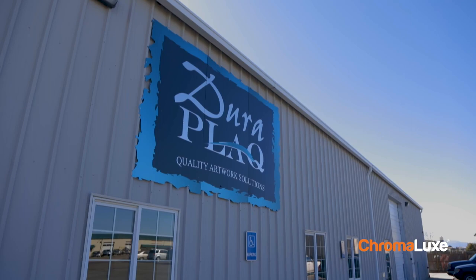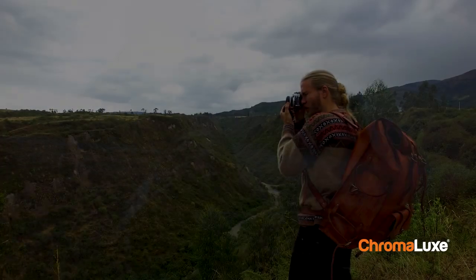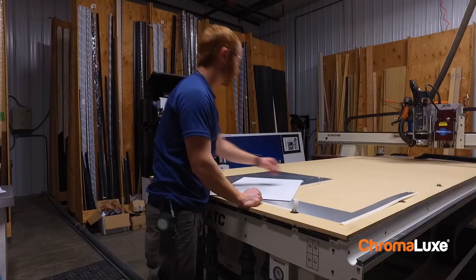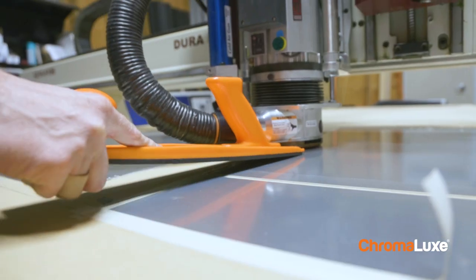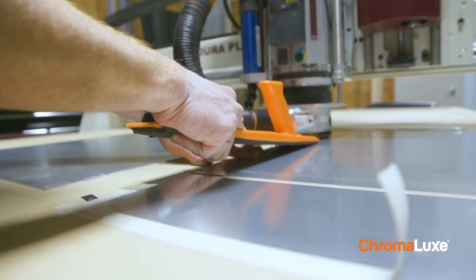My name is Tim Emerson. I'm the owner of Duraplac here in Colorado and we are a fine art printing and manufacturing company. We work with fine art photographers. When we first came into it, probably 5% of our business was Chromalux. Within three, four years, we're almost up to 80% being Chromalux panels. That's something that people can take to the bank — this is becoming part of the art industry, the design industry, and the signage industry.